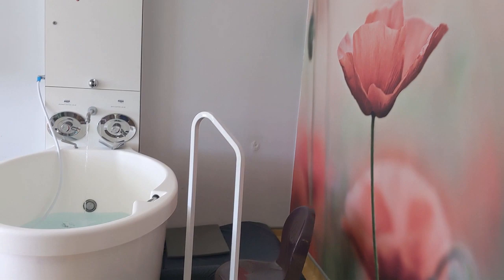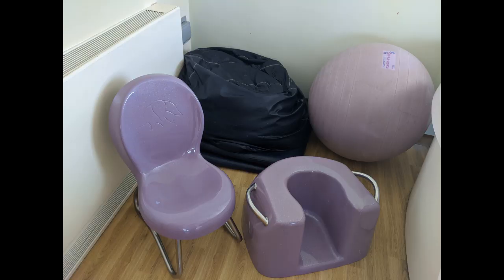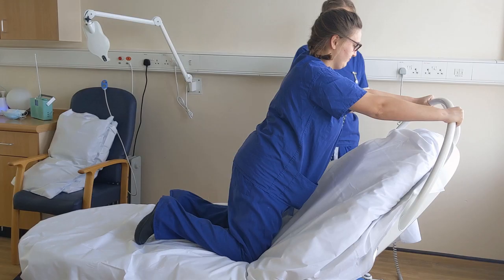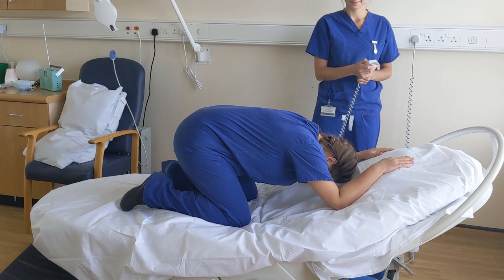All five of our birth rooms are en suite and have dimmable lighting which can be adjusted to your preference. In all of our rooms, we have a variety of equipment to aid optimal maternal positioning in labour, such as birthing mats, balls and stools. Remaining upright and mobile during labour can really help to promote your baby's descent down the birth canal into a good position for birth. Your midwife can assist you and may suggest different positions to help with this.